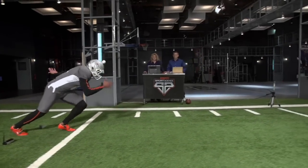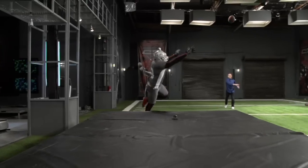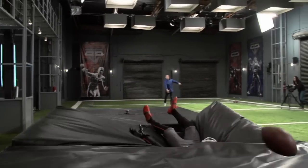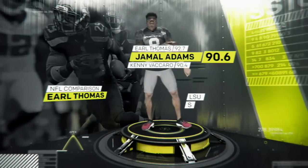After running his numbers through our metric, Adams scores in the 90th percentile. We think he could have an impact similar to another Sports Science alum, Earl Thomas.